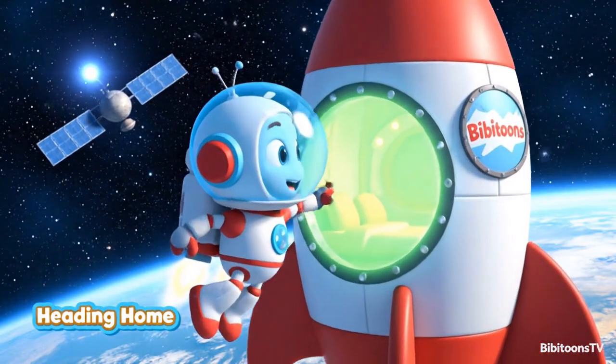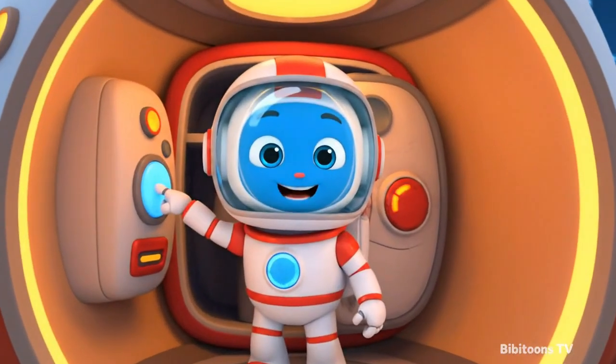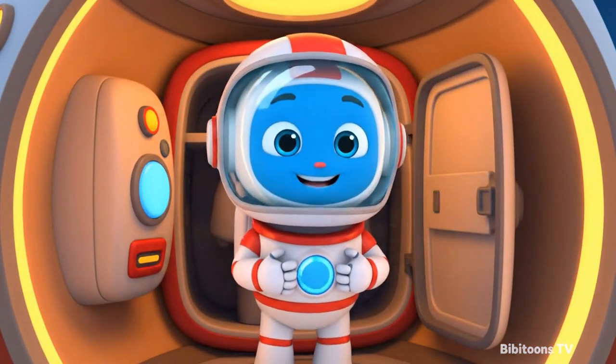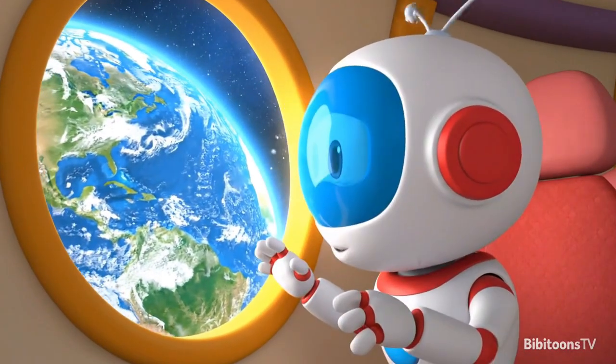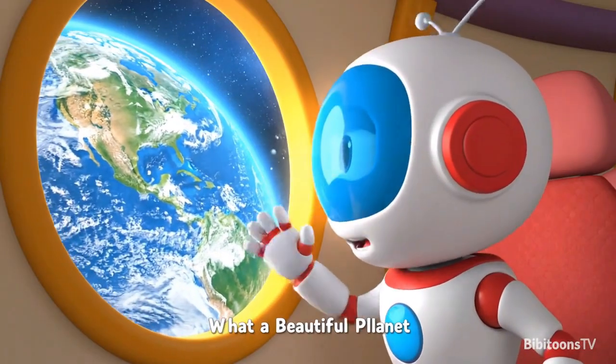Bye, stars! I will see you again soon! I'm back inside the rocket! Time to take off the space suit! Ah, that feels better! Earth is so beautiful from up here — blue, bright, and full of life!